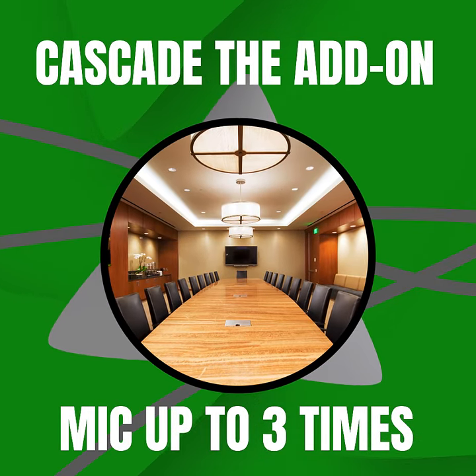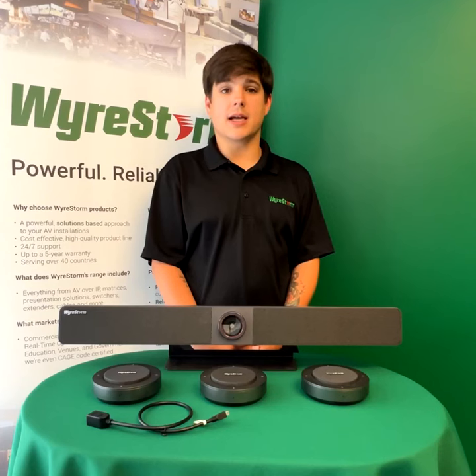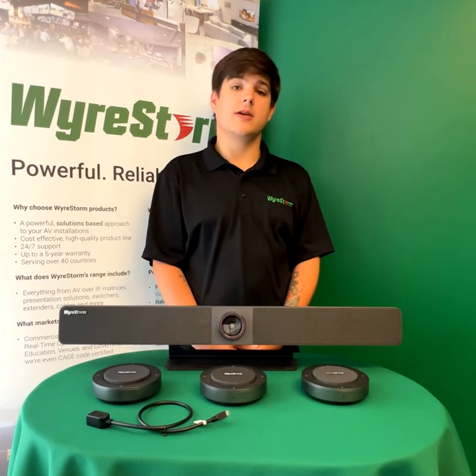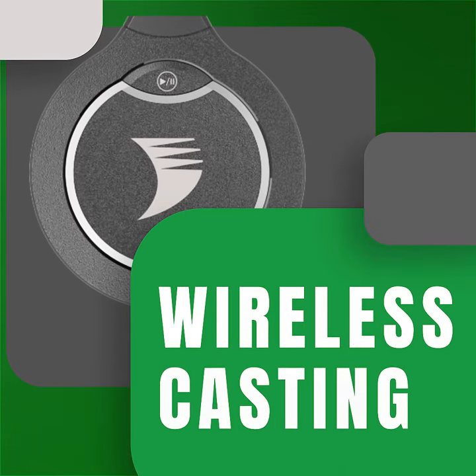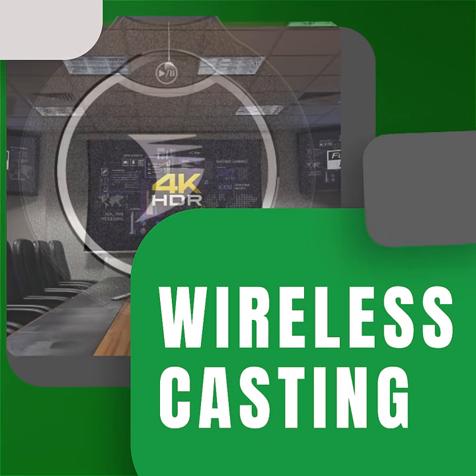Being loaded with connectivity options, you can bring any device to any meeting and connect locally via USB-C or HDMI, or wirelessly via AirPlay and Miracast — not to mention wirelessly casting from the Apollo wireless domino as well.